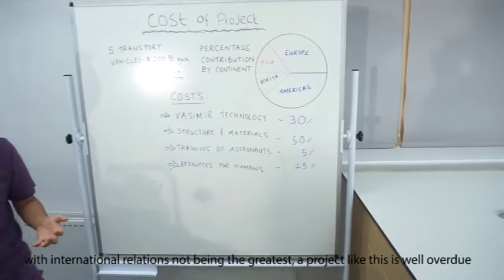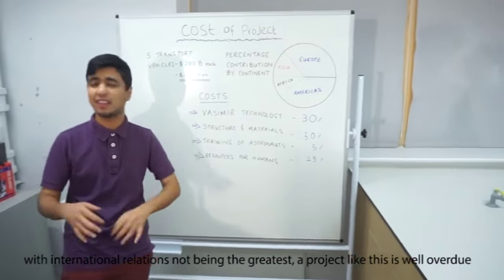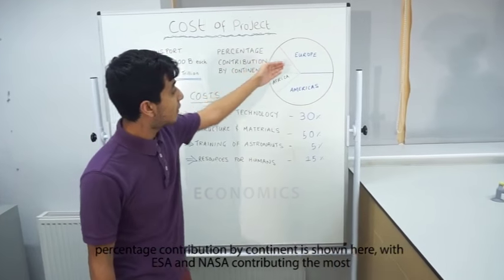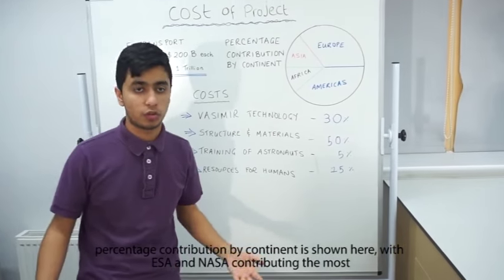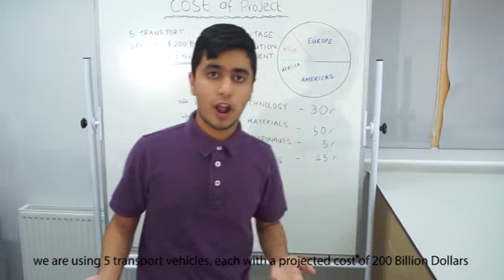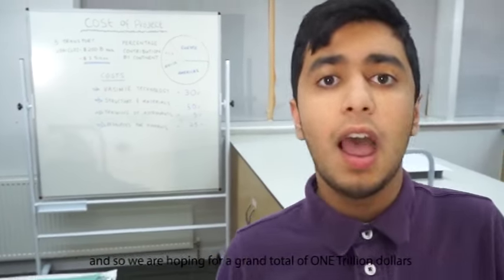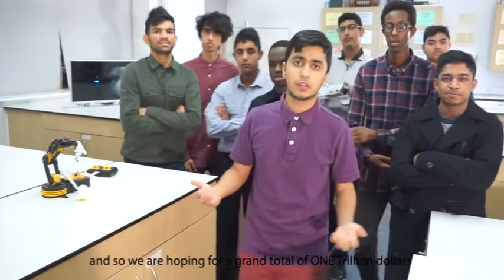India and China will develop a heating system able to withstand temperatures below minus 200 degrees. With international relationships not being the greatest, a project like this is well overdue. Percentage contribution by continent is shown here, with ESA and NASA contributing the most. We are using five transport vehicles, each with a projected cost of 200 billion dollars, giving a grand total of 1 trillion dollars.